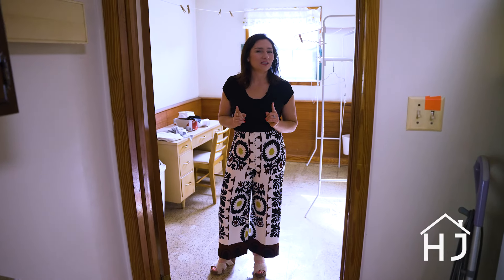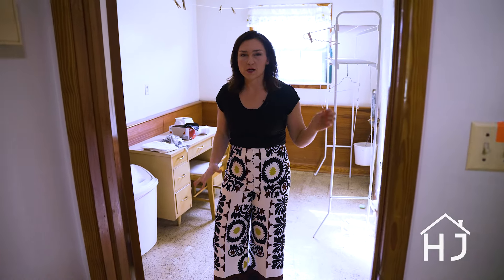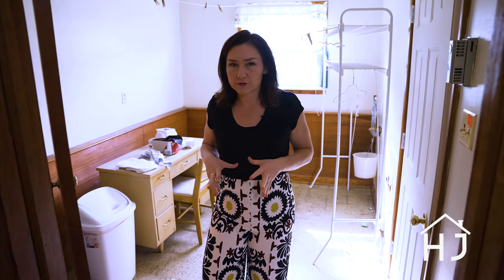For example, this house has a mudroom already — door from the garage, bring your groceries in, laundry over here, hang up your clothes to dry. It already has a mudroom. It's pretty awesome.